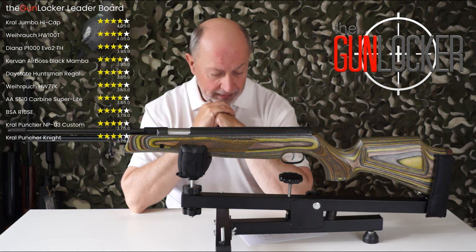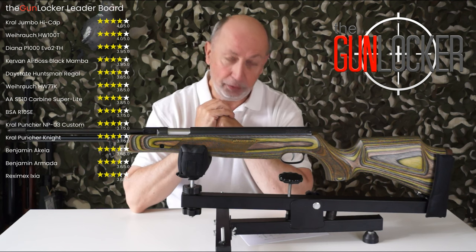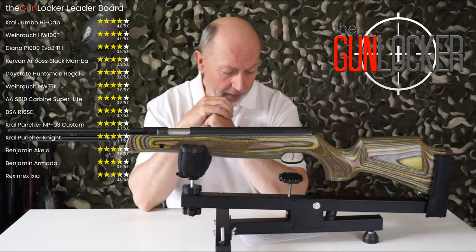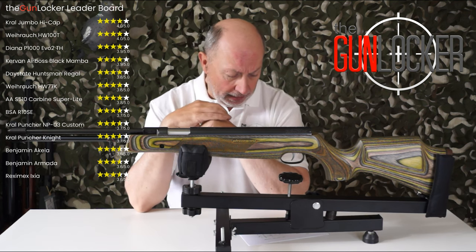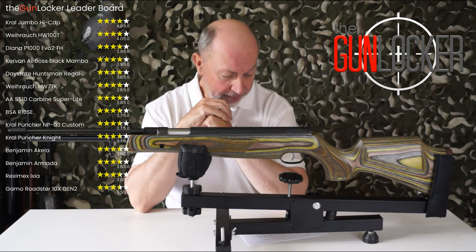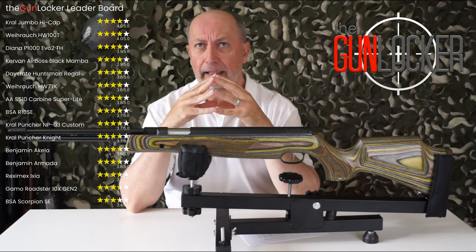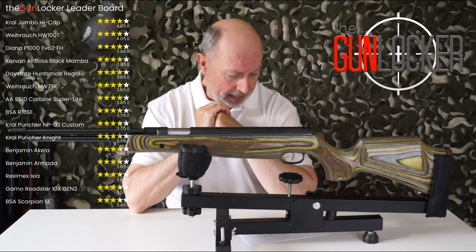Following them we have the Benjamin Aquila, the Crosman Benjamin Armada — and I did make a point in that review highlighting that Benjamin is actually owned by Crosman — and the Rexanex Ixia, all on 3.6 out of 5 stars. Coming up behind them is the Gamo Roadster 10x Gen 2 at 3.5 stars, followed by the BSA Scorpion SE at 3.4 stars, which was quite a surprising review.